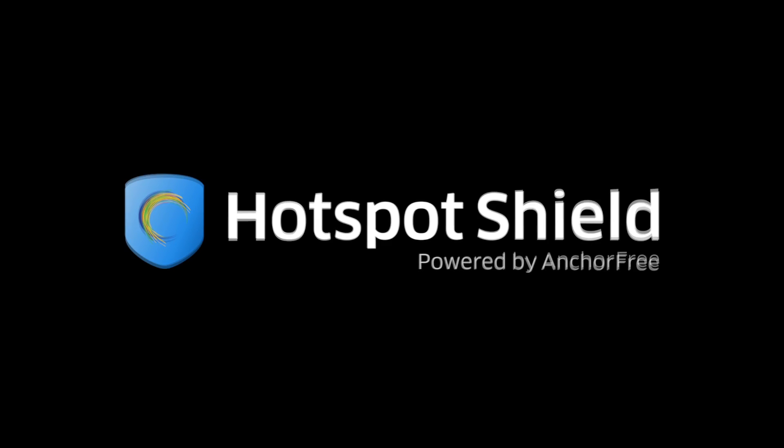Before I tell you about it, I just want to say a big thank you to Hotspot Shield — they made this video series possible. You can check them out at hotspotshield.com, there's a link in the video description. They make great VPN software to keep you safe online whether you're using a desktop, laptop, or mobile device.